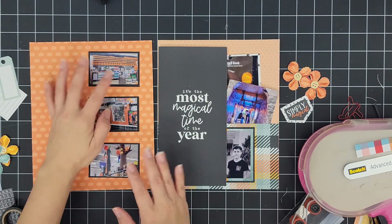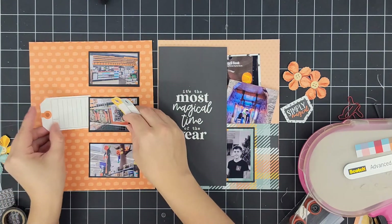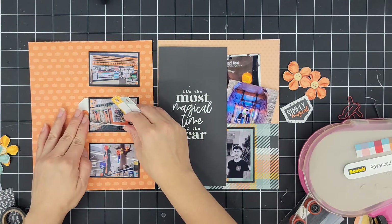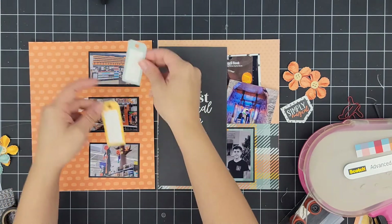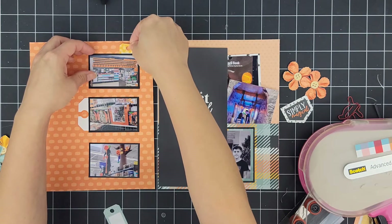Although I am numbering each of the stories that I share with you, that is not the chronological order that is going to go in my album as you can see here. I am working on the left side of the spread and the right side has already been documented and shared in a previous video.